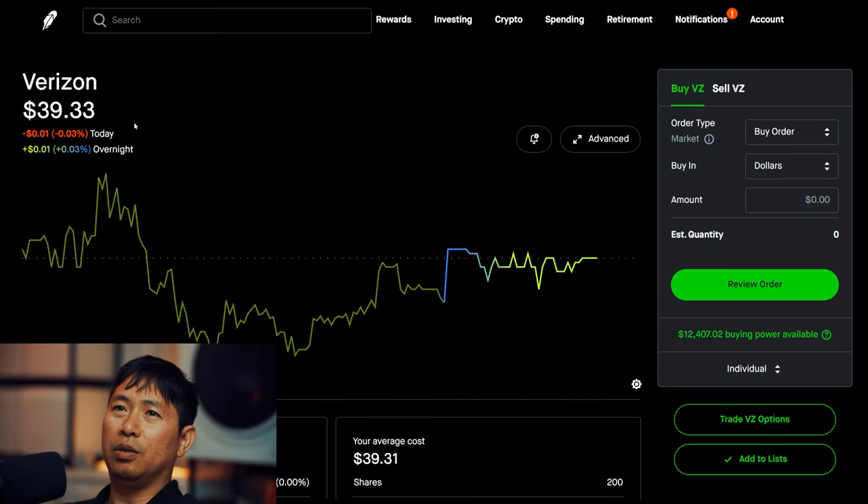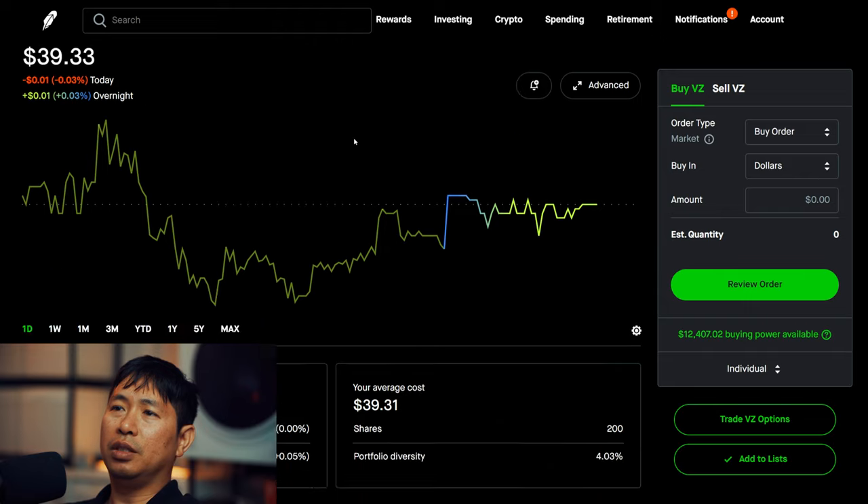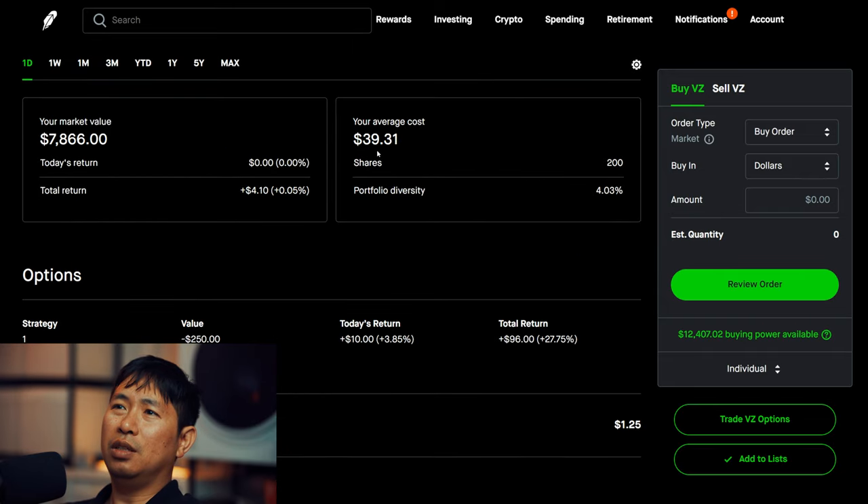I have 200 shares of Verizon. Verizon is at $39.33. My average cost is $39.31. Total return: $4.10.